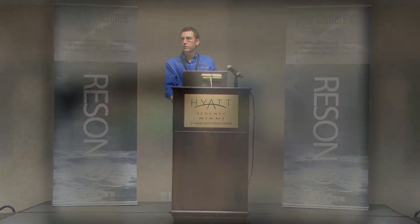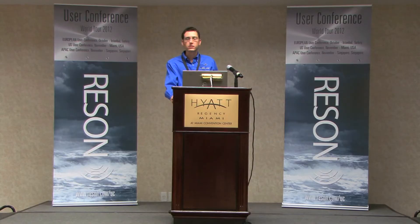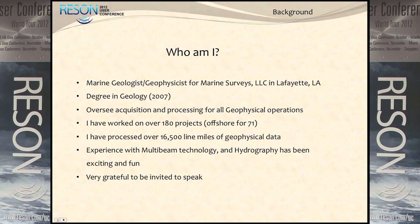My degree and main love in life is geology. Right now I basically oversee all of our geophysical processing and QC acquisition for offshore work. I've worked on a number of projects and been offshore quite a bit - I keep my own running tabs, about 16,500 line miles so far.